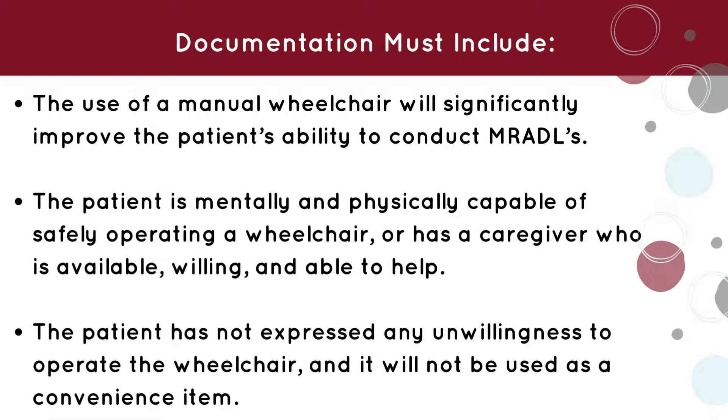The use of a manual wheelchair will significantly improve the patient's ability to conduct MRADLs. The patient is mentally and physically capable of safely operating a wheelchair, or has a caregiver who is available, willing, and able to help.